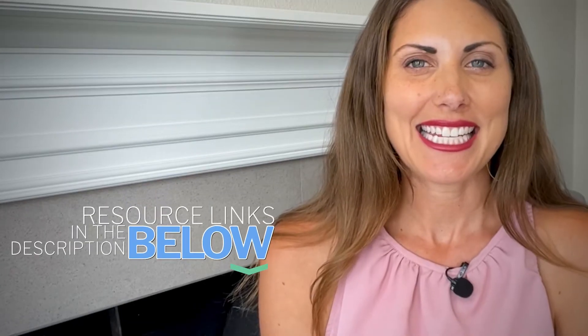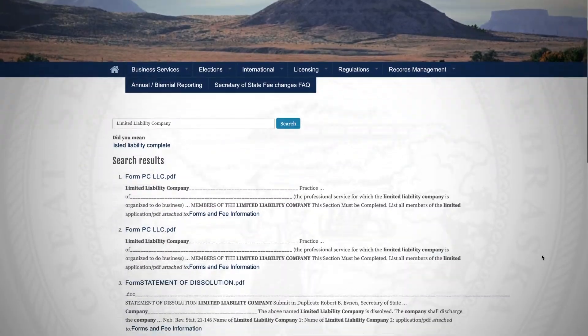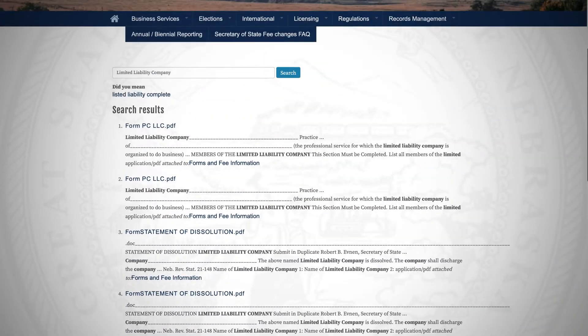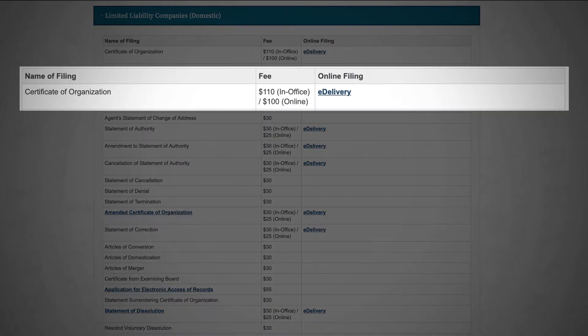The first way to start your Nebraska LLC is to go to the Nebraska Secretary of State website. You can find the link for the state site and any resources mentioned in the description below. Once you create an account, you can go through the steps there to get your LLC set up. The state site is not the prettiest or the easiest thing to navigate, but there are no fees involved except for the $109 state filing fee as of 2022.